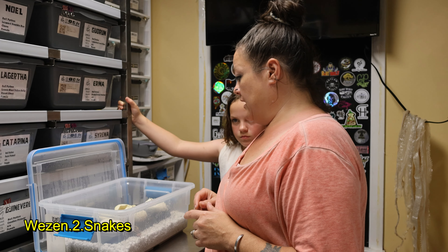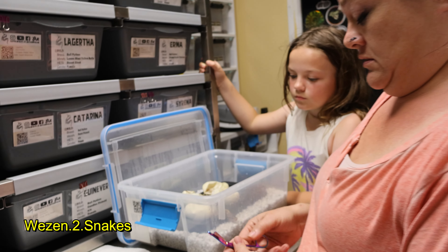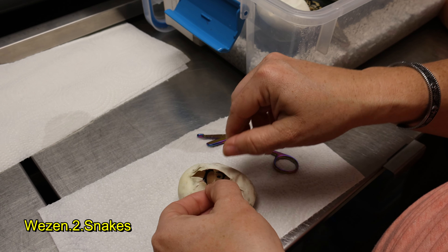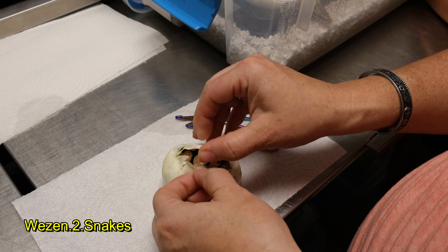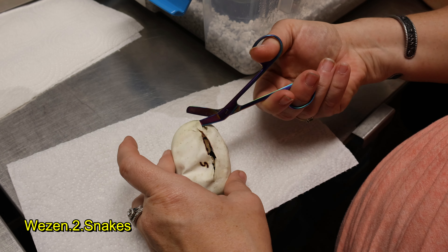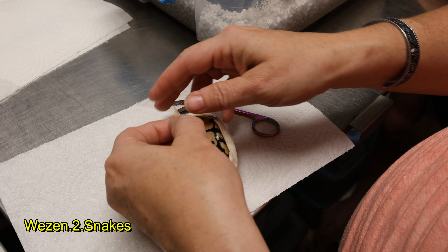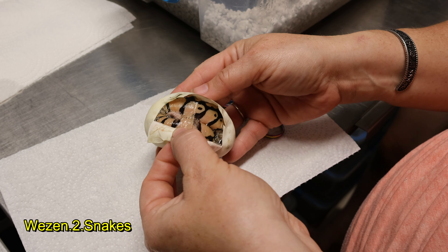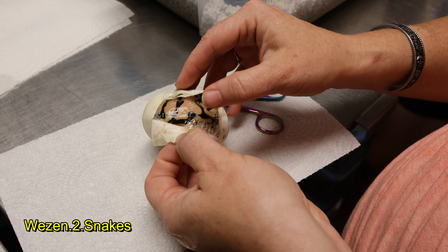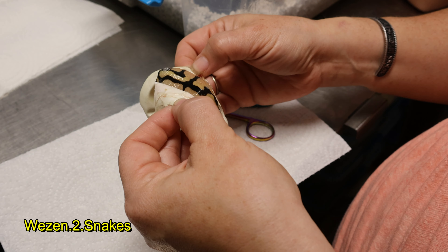I'm going to go ahead and help along this one since it's already started, so we can see what we have. He just needs to finish his opening there — very pastelly. As you can see there's an 'S' on there. We had all picked our egg when we collected these. It was a very pretty pastel and could be enchi, probably enchi as well.